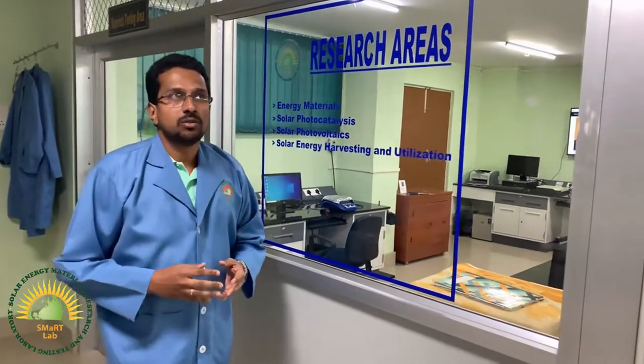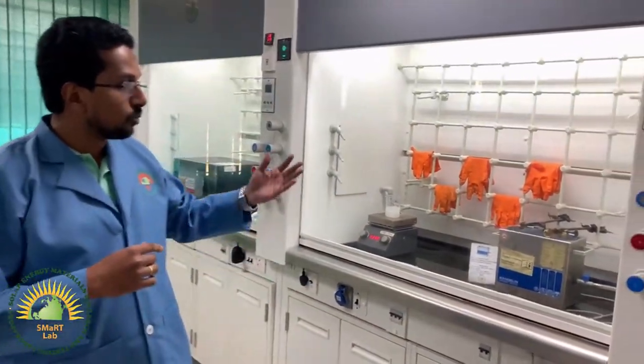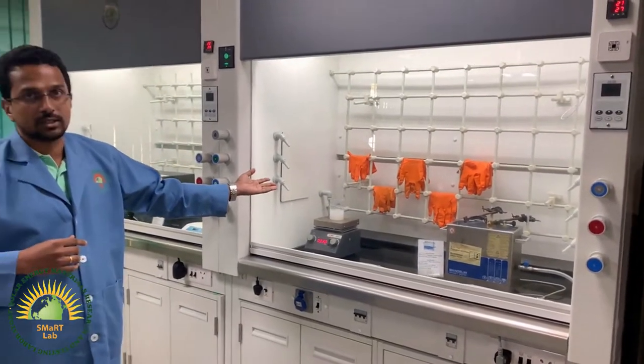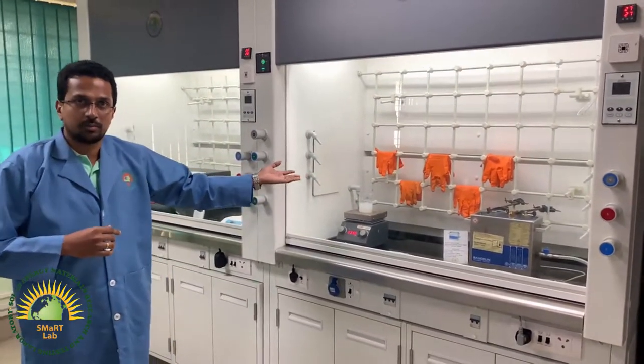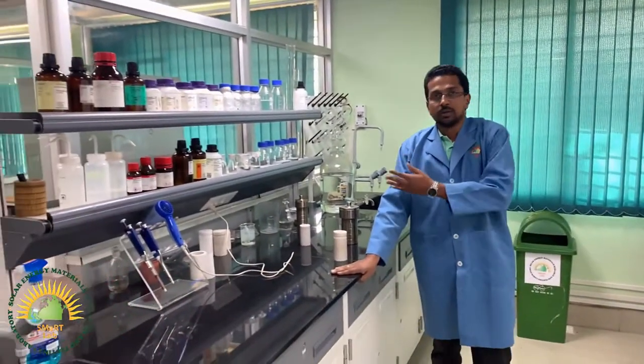Our lab is divided into different segments. This is the material synthesis area where we carry out our material synthesis. It consists of two fume hoods in which we carry out the reactions so as to prevent gases escaping outside. This is the chemical bench where we keep important chemicals and also do the synthesis.